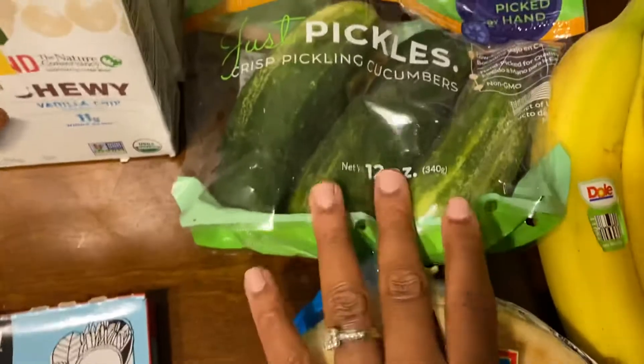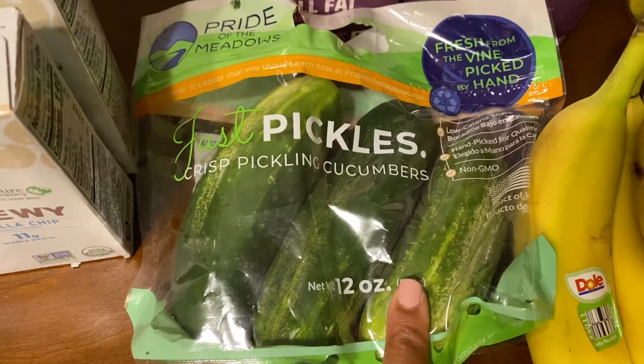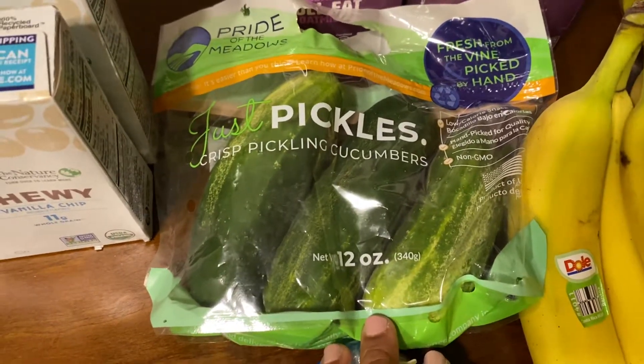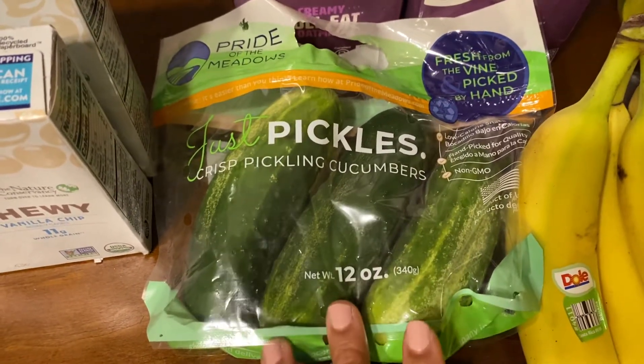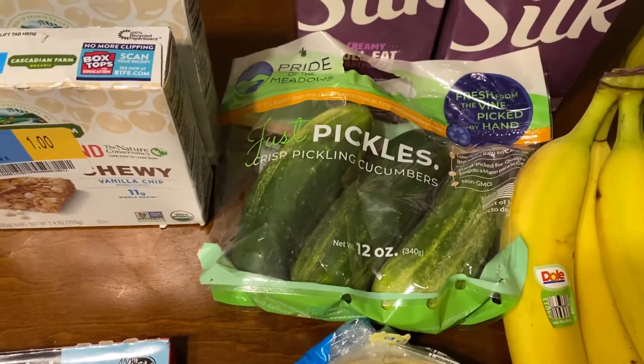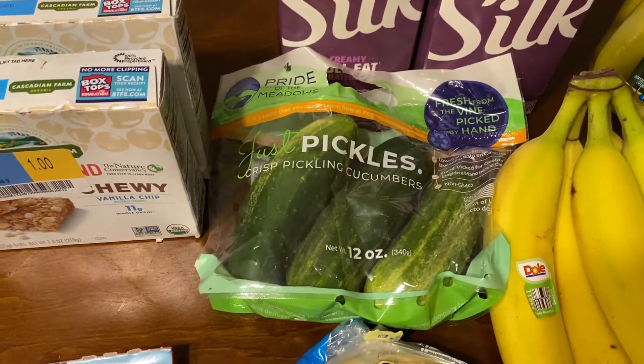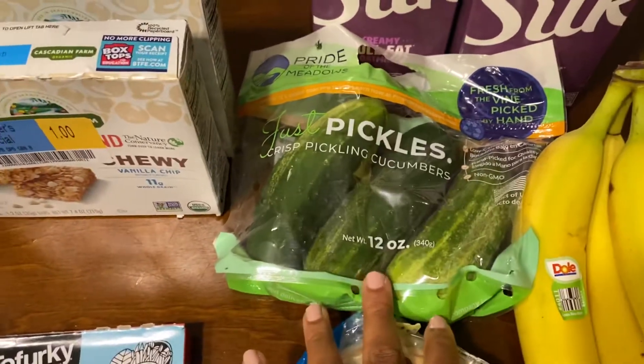I got these pickling cucumbers. I don't have any more cucumbers — mine are gone, I actually just pulled up my vines. So I've been really enjoying cucumbers. I've been making a little ranch dip and just dipping them in it, and having them with salads. So I wanted those.